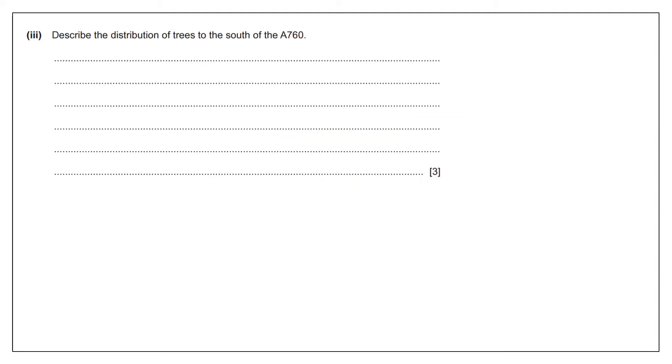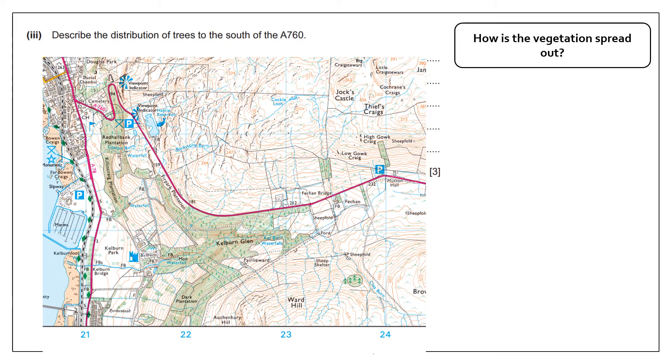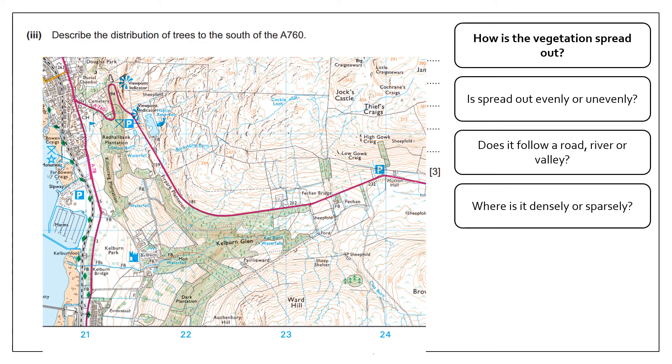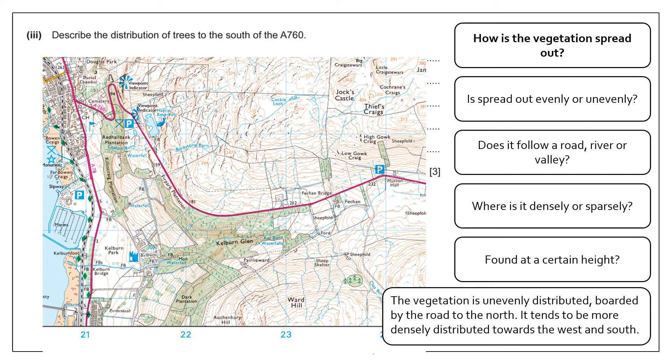The next question asks me to describe the distribution of trees to the south of the A road. When talking about distribution, I'm considering how the vegetation is spread out. I need to decide: is it spread out evenly or unevenly? The vegetation is unevenly distributed — it is not spread out in the same shape. It's all over the place, so it has to be unevenly distributed.